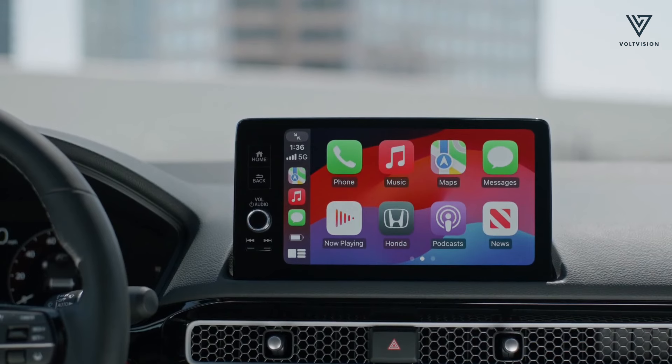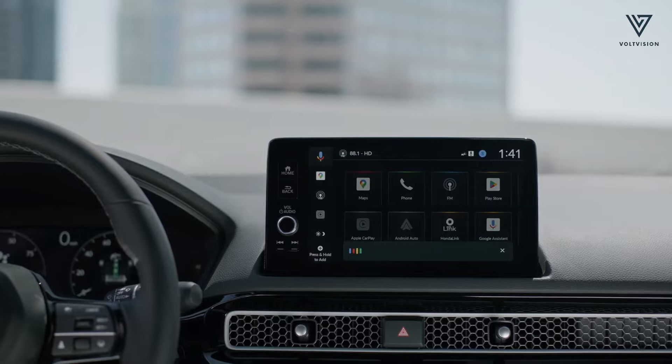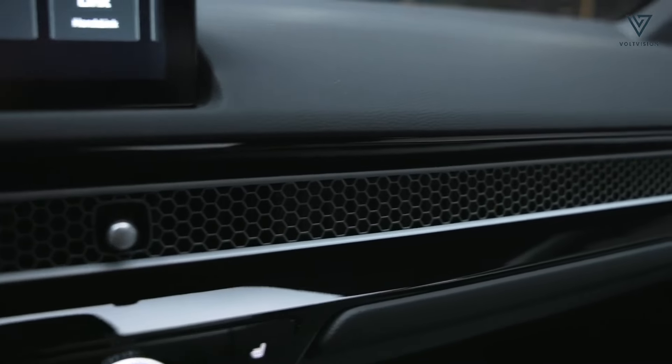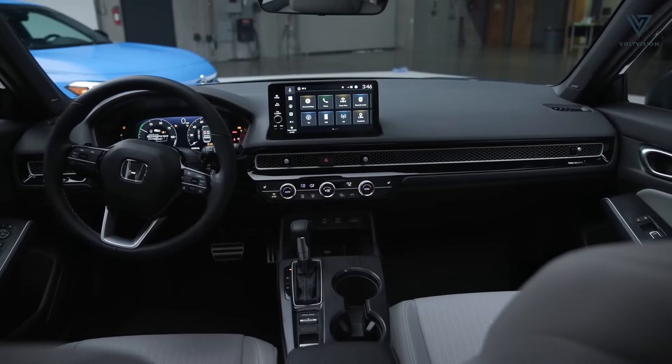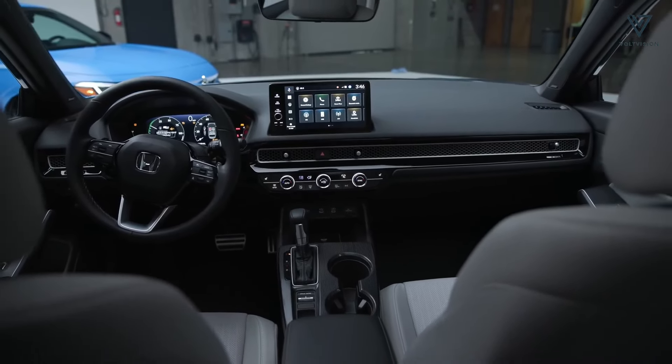Apple CarPlay and Android Auto are both standard and offer wireless connectivity with the larger screen. Additional options for the Civic Hybrid include in-dash navigation, a 12-speaker Bose stereo system and a wireless smartphone charging pad.